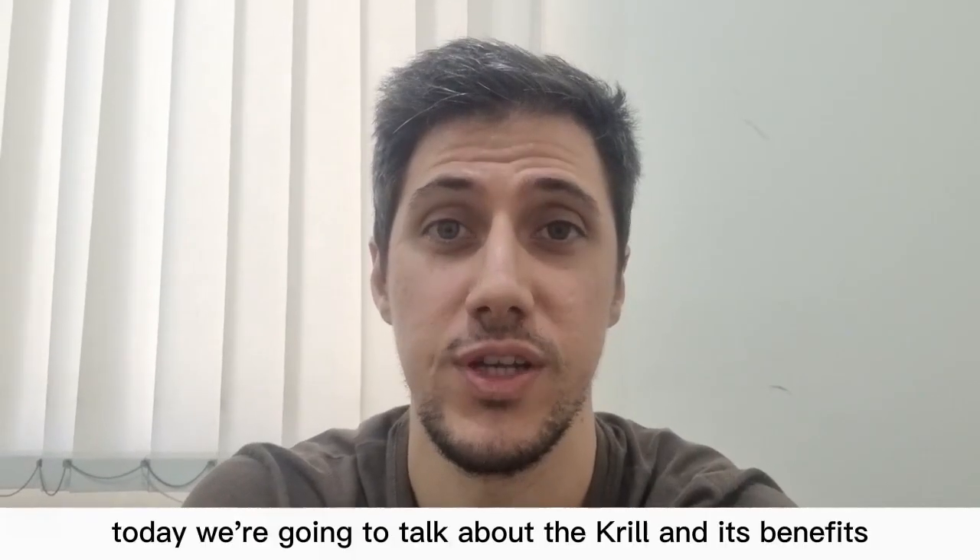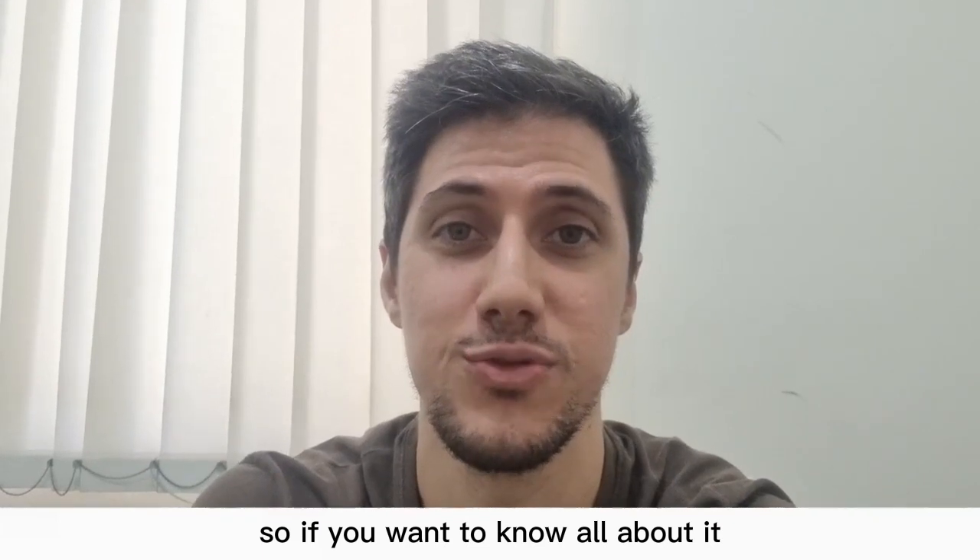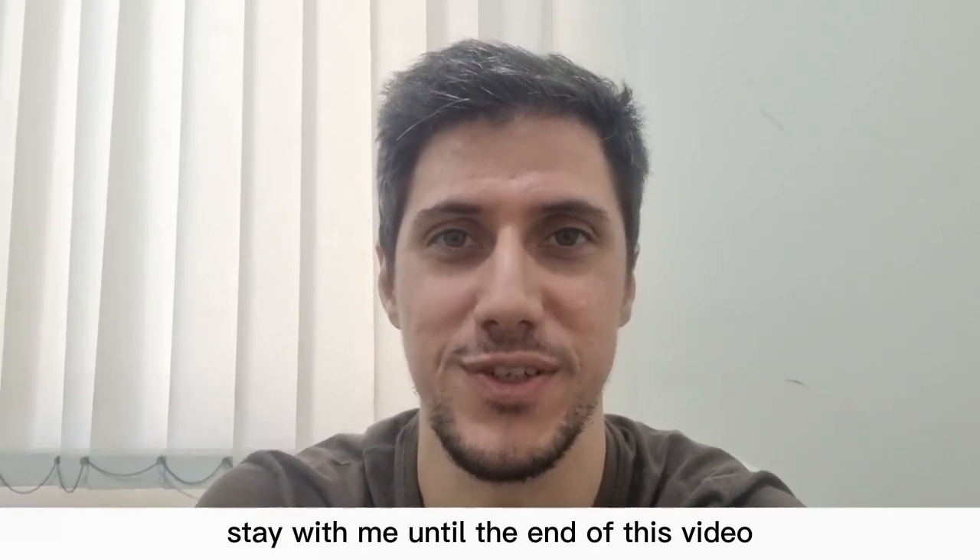Hello everyone, how are you? Today we're going to talk about the creel and its benefits. So if you want to know all about it, stay with me until the end of this video.